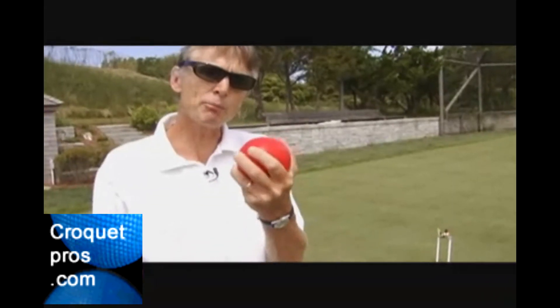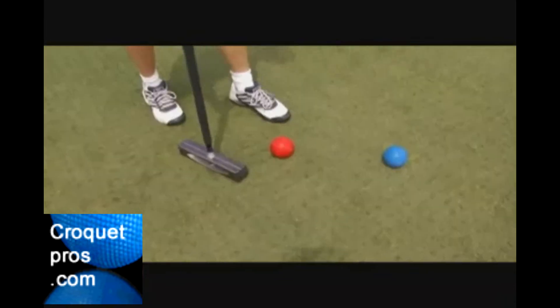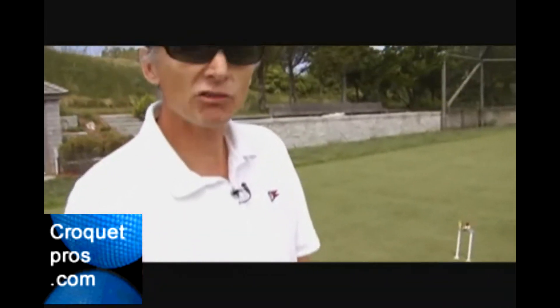If I hit my red ball through a wicket, I get another turn. If my red ball hits the blue ball, I get two more shots. I have to pick the red ball up and place it next to the blue ball, or the ball that I hit.